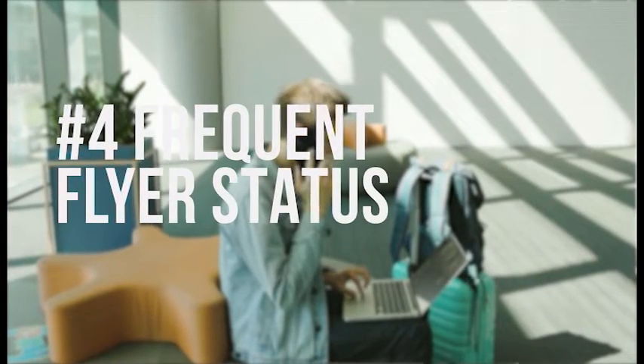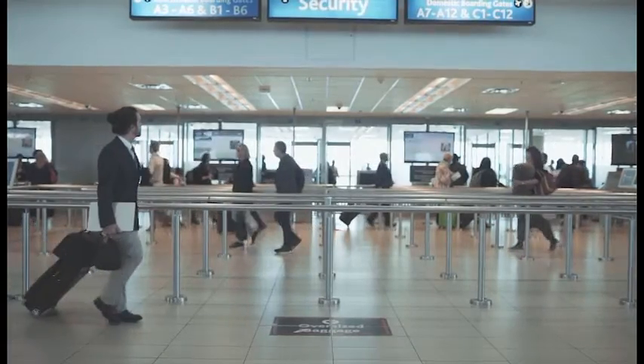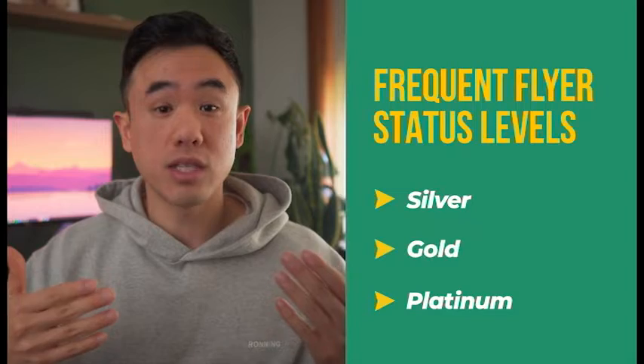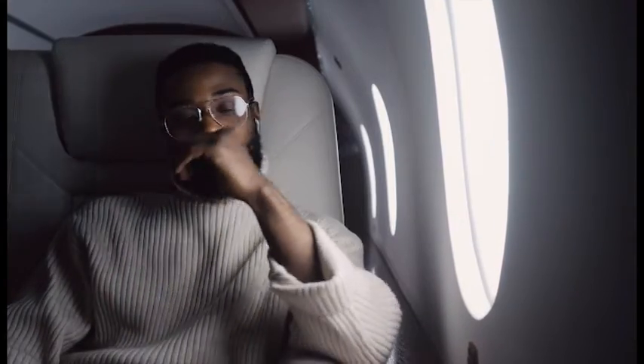Next, let's talk about frequent flyer status. Reaching elite frequent flyer status definitely brings about a lot of benefits when you're traveling, including lounge access, priority boarding, bonus points, and extra baggage allowance. Both the Velocity and Qantas frequent flyer programs have silver, gold, and platinum status levels, with Qantas also having an additional level of Platinum One, which Virgin doesn't have. Frequent flyer status is obtained by accumulating status credits over a 12-month period, earned by flying — with the amount determined by how far you're traveling and the cabin class. The following year, the credits needed to maintain your status level are also reduced, making it easier to maintain.